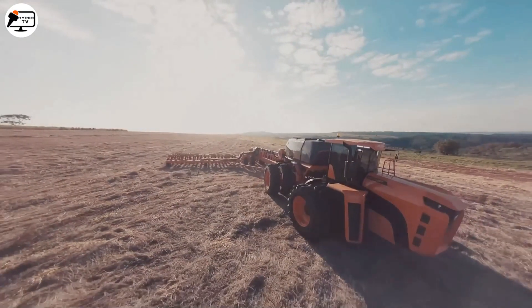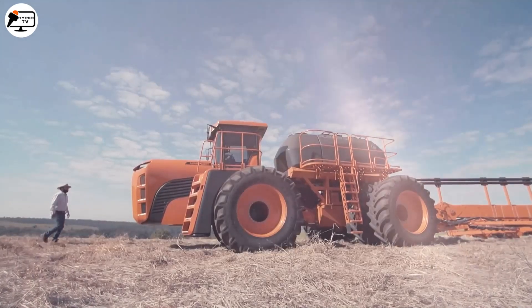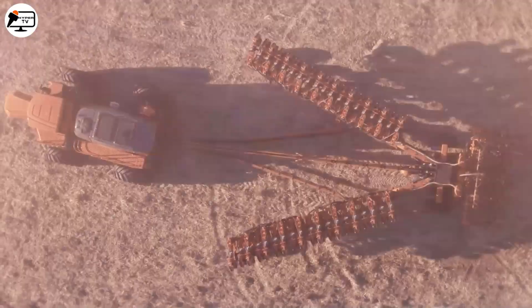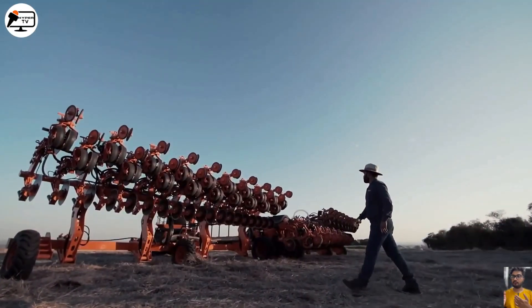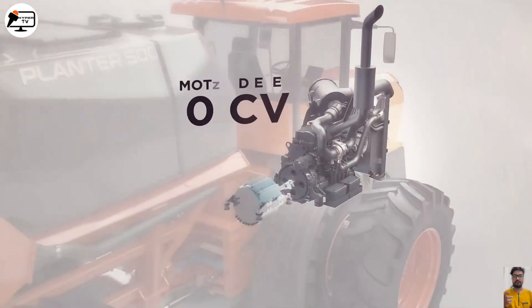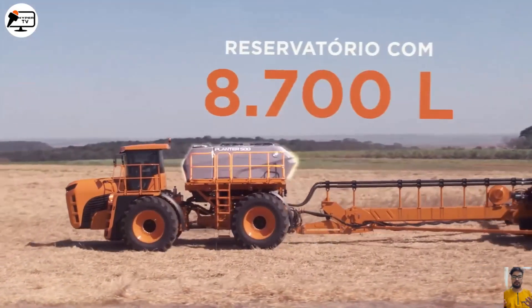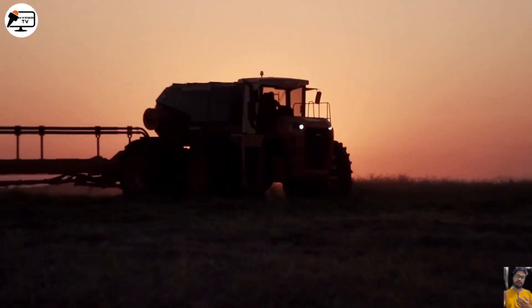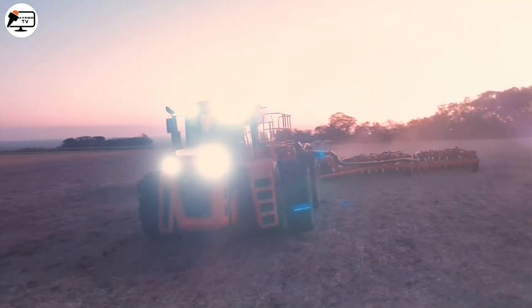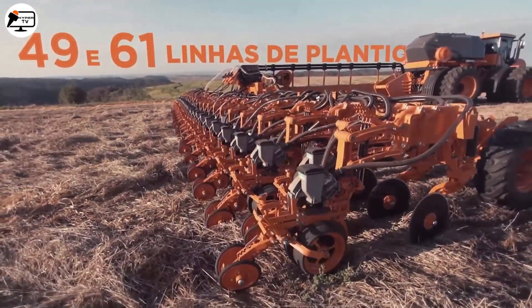We have the giant planter by Jacto — the Uniport Planter 500. This self-propelled planter is a masterpiece designed for high-level plantations. With its innovative design and advanced features, it's the go-to choice for farmers seeking maximum efficiency and productivity. Equipped with a 470 horsepower diesel engine and a hybrid transmission that controls electric motors through frequency variators, this intelligent technology ensures constant torque in any terrain.